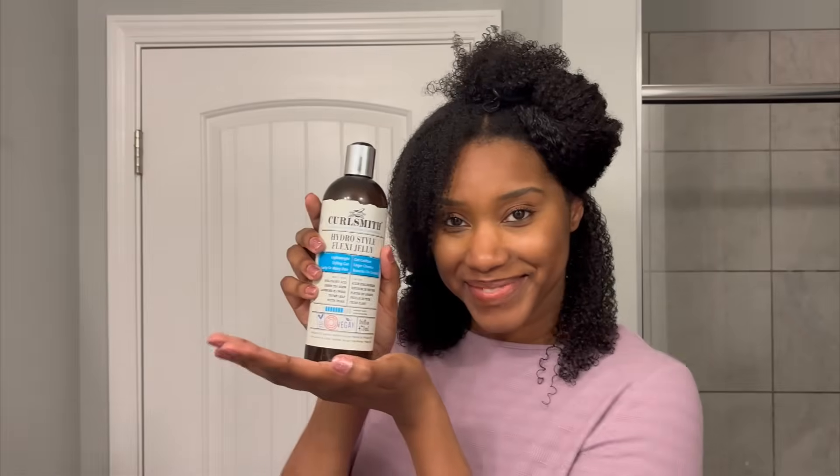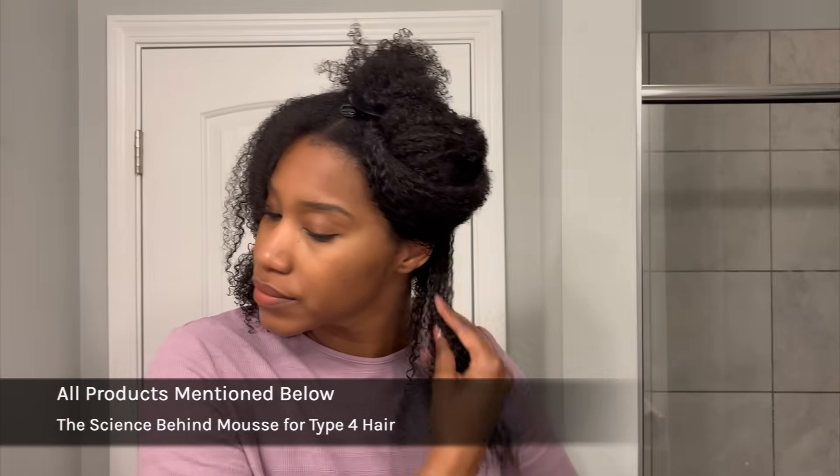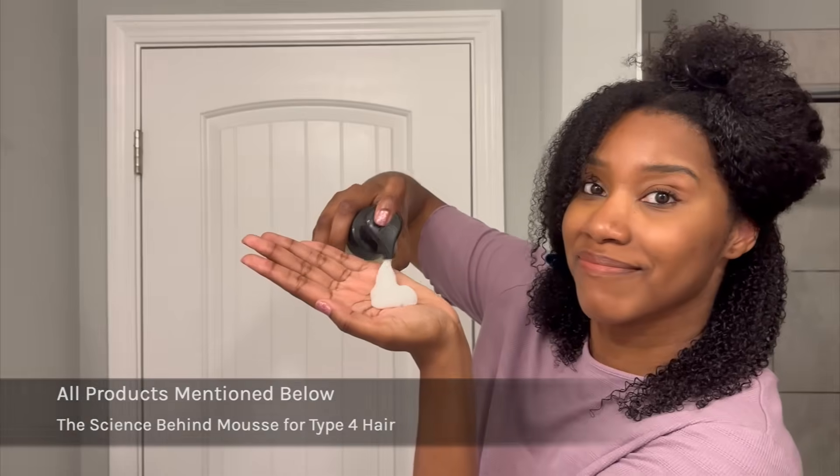Let me show you how to use it the right way. First, I'm going to section my hair, then apply water as my first hydrating layer. Then I'm going to use the Curlsmith Hydro Style Flex Jelly as my gel base for curl definition, and then the Doc Chief Rocket Mousse for curl memory, hair softening, and to avoid that crunch wash and goes can give you.